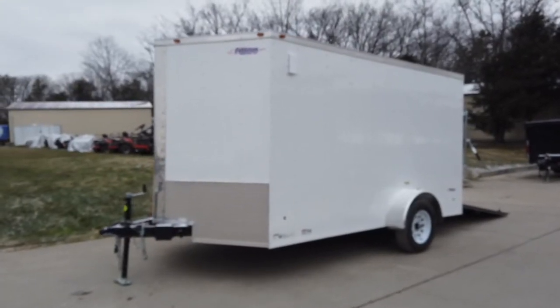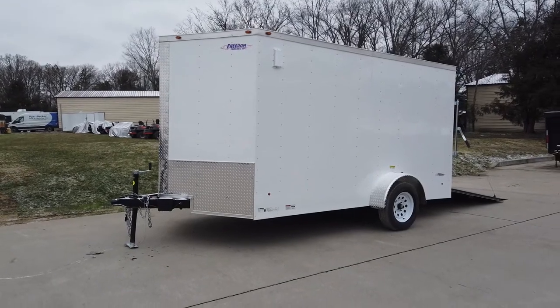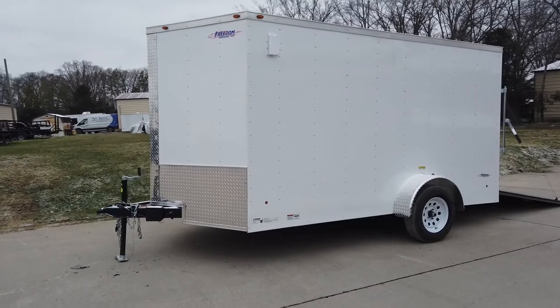We're here at SLE Equipment in Antioch, Tennessee, right outside of Nashville. Our phone number is 615-641-7720. Today we're gonna be looking at our 7x12 V-nose enclosed trailer.